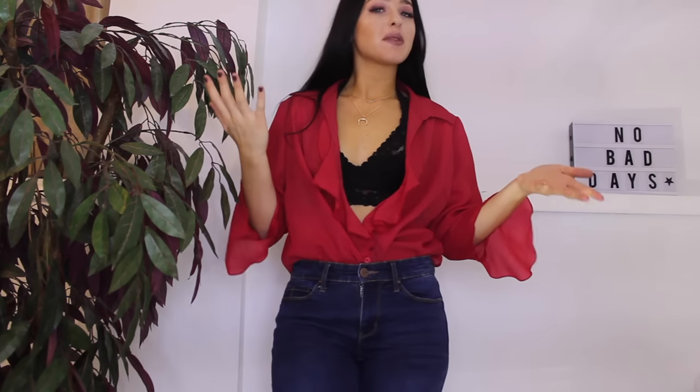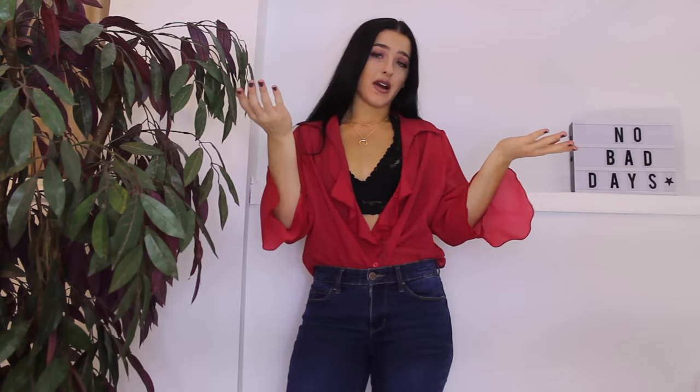Sup guys, welcome back to my channel. It's Mulsah here and today I'm doing a different kind of video. I thought I would try something different for you guys — I'm just going to style a couple outfits while talking to you guys.